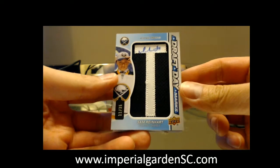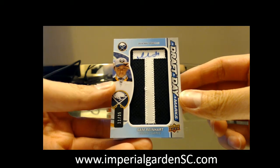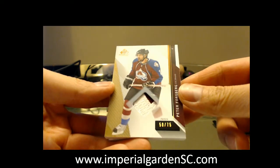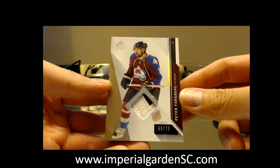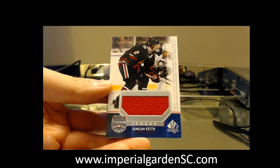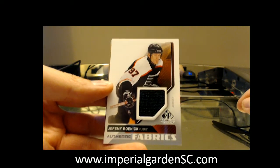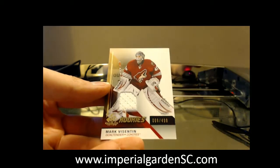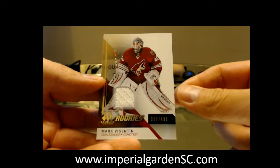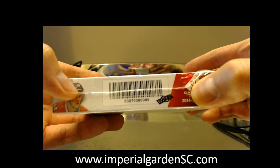We got a draft marks number 31 of 35 of Sam Reinhardt for Buffalo. A game use patch 50 of 75 of Peter Forsberg for the Avalanche. A team stadium series card of Duncan Keith for the Chicago Blackhawks. An authentic fabrics jersey of Jeremy Roenick for the Philadelphia Flyers. And a game use rookie jersey number 66 of 99 of Mark Byzantine for the Arizona Coyotes. That's box 303, or box 369-89.